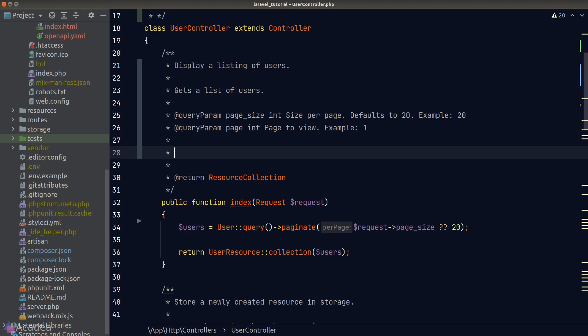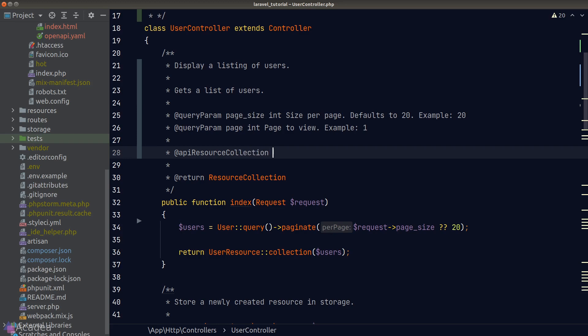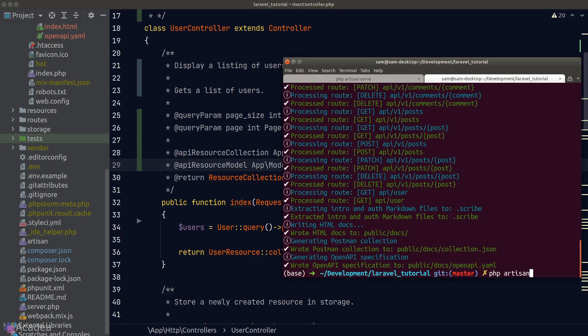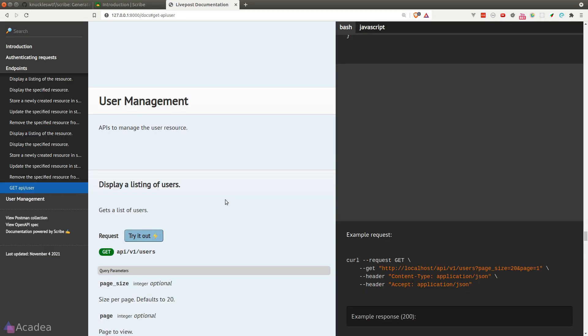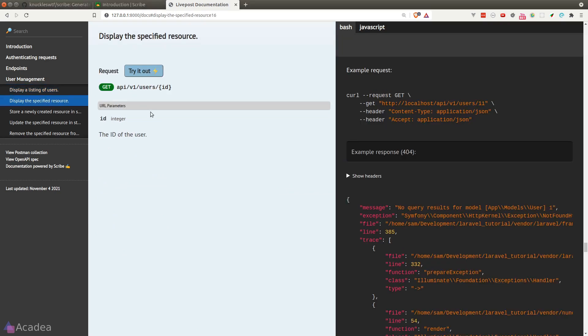Since we're returning a resource collection, we use the `@apiResourceCollection` directive. When Scribe sees this directive, it won't interact with the database — instead it will generate a response by looking inside our resource class and using our model factory. We specify the namespace to our resource class and the model to load, which in our case is the User model. To test this, we'll clear the database, regenerate, and back in the browser we still get a response even though the database is empty.